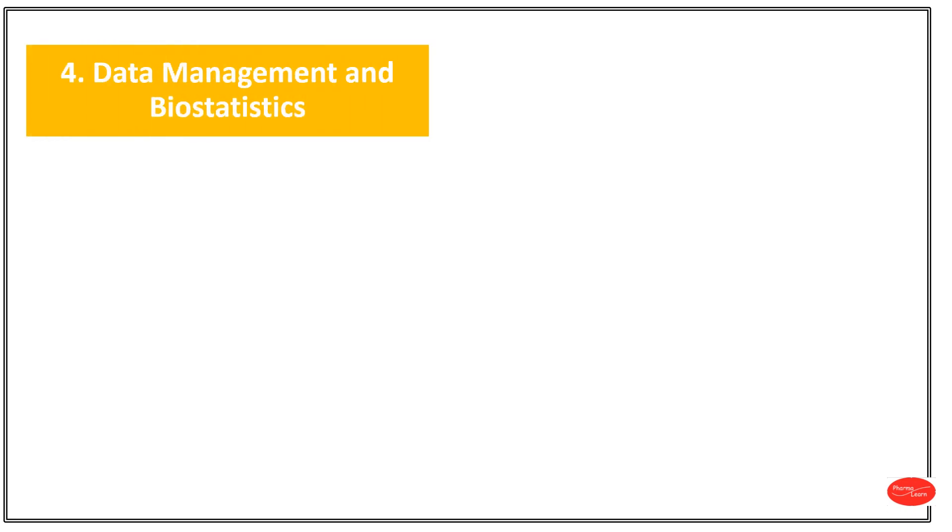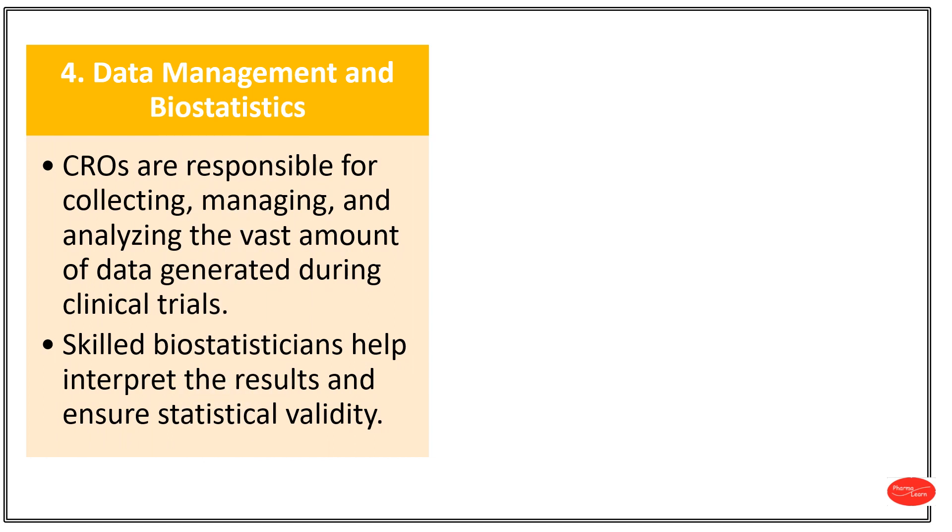Number 4: Data Management and Biostatistics. CROs are responsible for collecting, managing and analysing the vast amount of data generated during clinical trials. Skilled biostatisticians help interpret the results and ensure statistical validity.